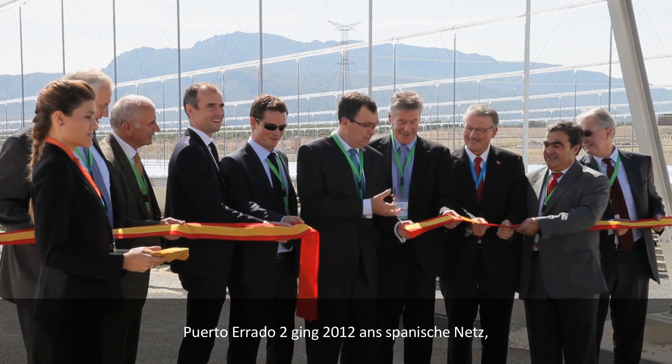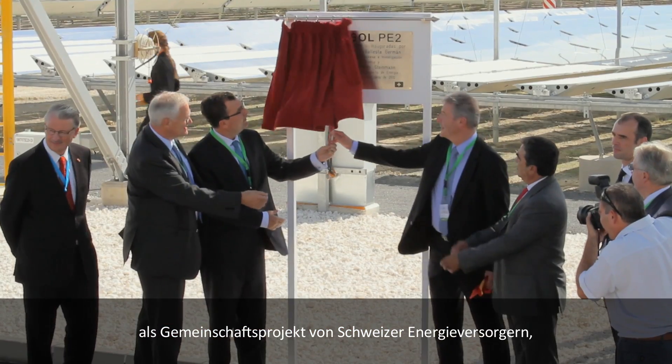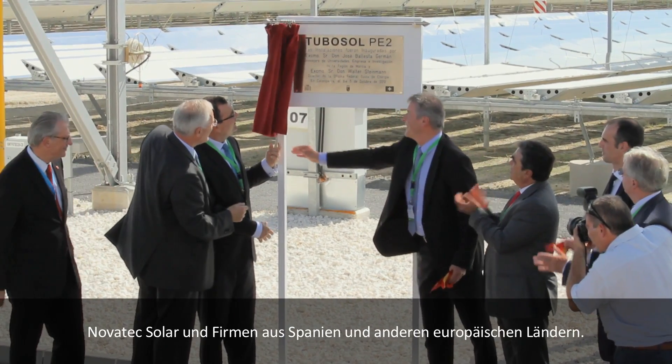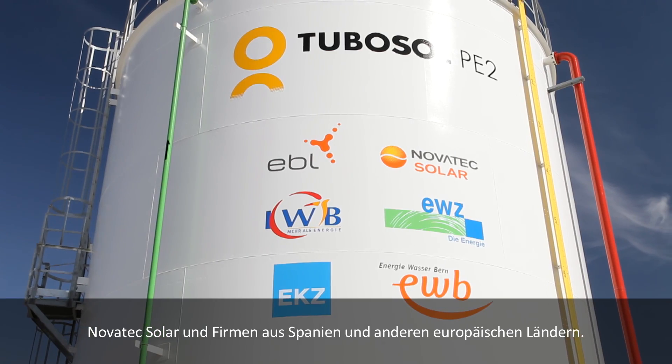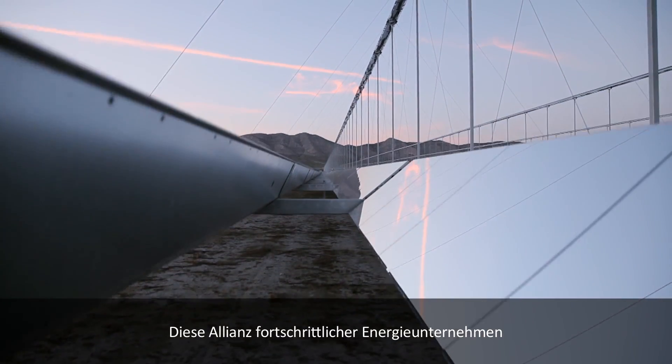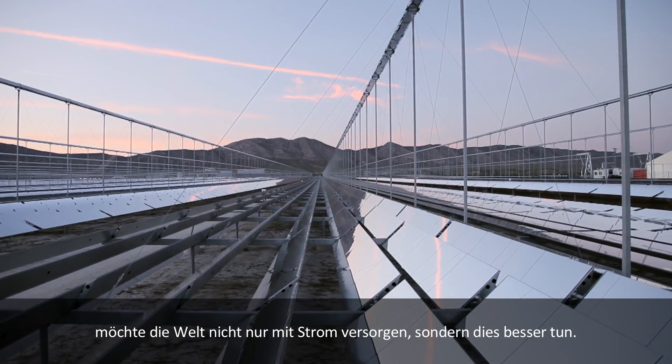Joining the Spanish power grid in 2012, Puerto Herrado 2 is a collaboration of Swiss utilities, Novatec Solar, and firms from Spain and other European countries. They are an alliance of progressive energy providers who don't only want to power the world — they want to do it better.